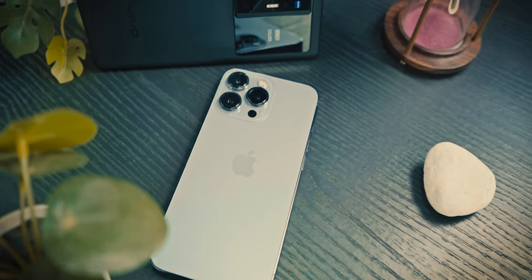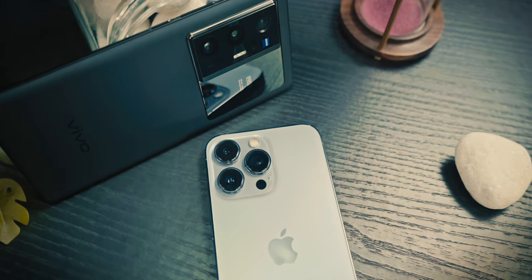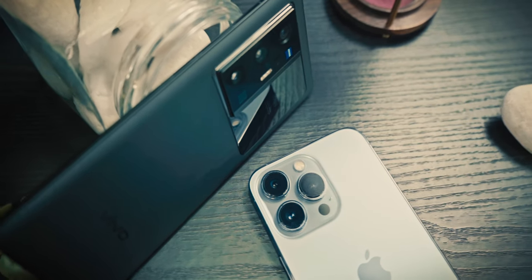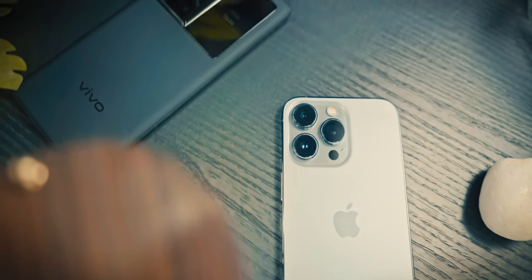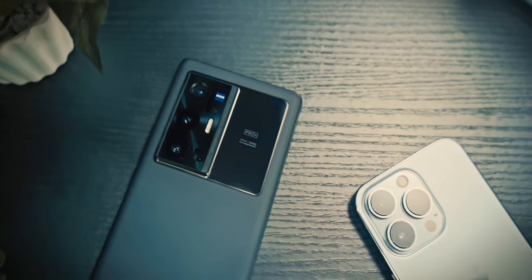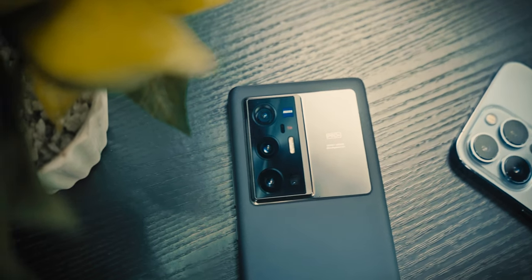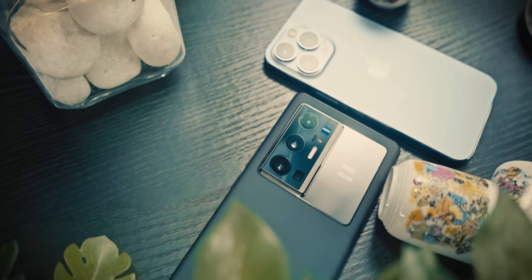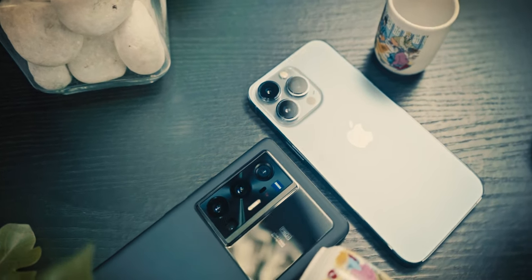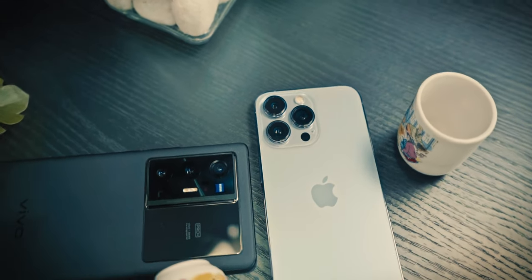That's a wrap for the camera comparison. Apple seriously needs to improve the processing for ultra wide night mode — that's my biggest complaint for the iPhone 13 Pro. Selfies are definitely the major area where the X70 was lacking. My pick is the X70 Pro Plus overall, but keep in mind a lot of this is based on personal preference, especially portrait mode. Let me know which you prefer in the comments, and if you enjoyed it, hit like and subscribe.